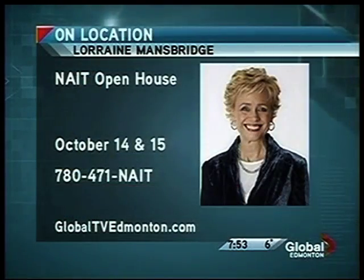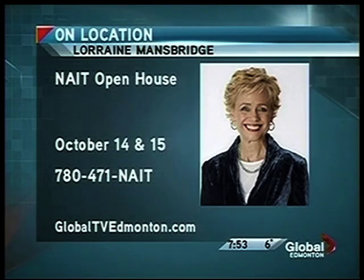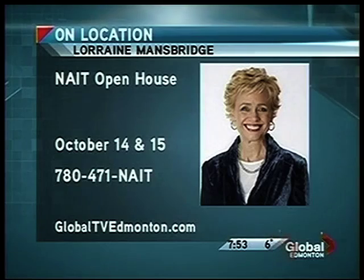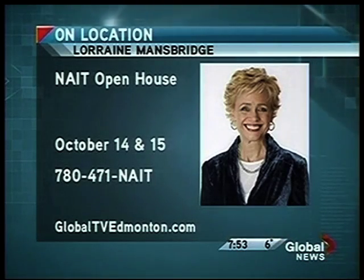When we come back, a woman I doubt very much you would find here at any given time — Shannon Savadoz, gold medalist hockey goalie — she's taking the personal training program here, and we're going to chat about that in just a few minutes. The NATE Open House happens October 14th and 15th. For more information, call 780-471-NATE or visit them online at GlobalTVEdmonton.com.